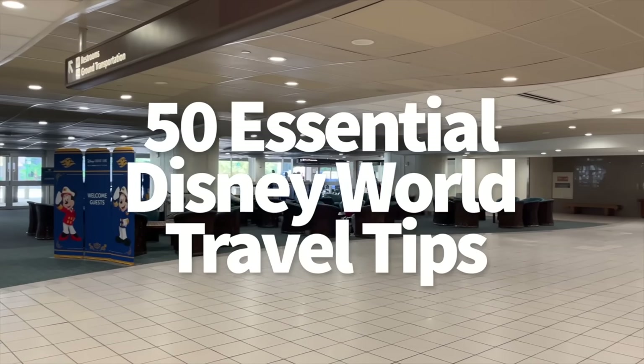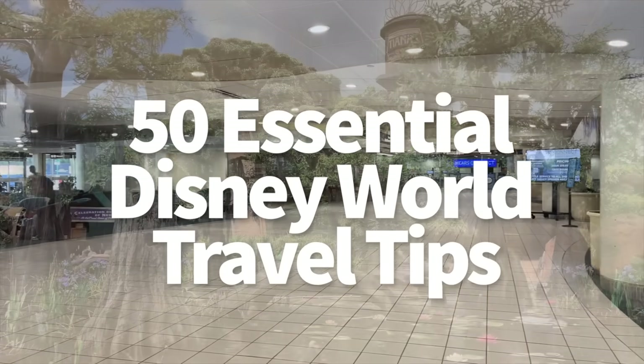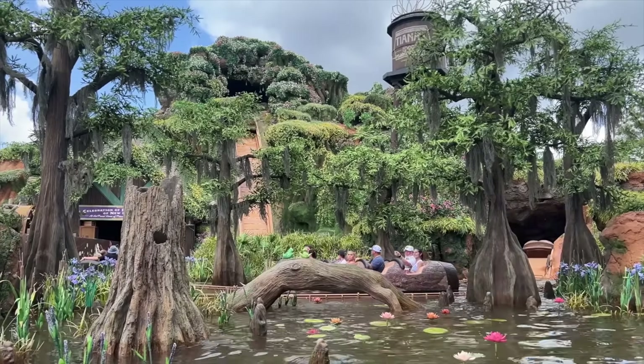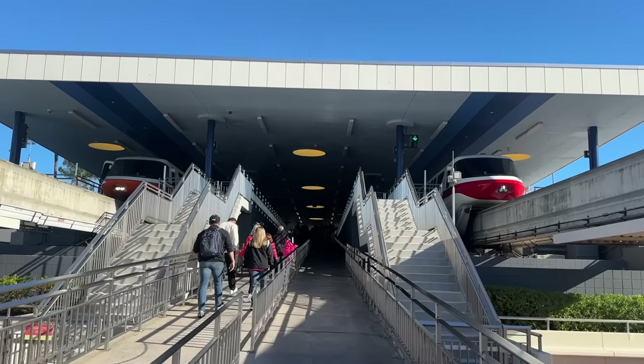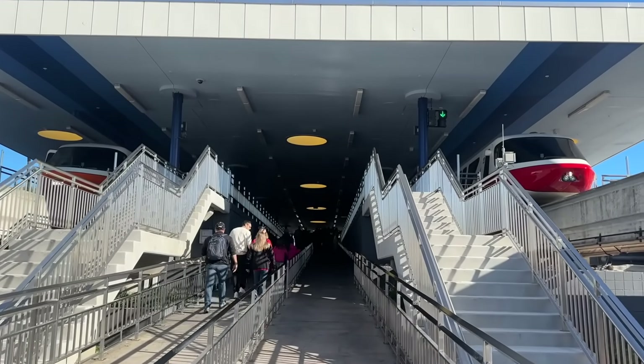Today we're listing out the essential tips and tricks for flights and road trips and even getting around Disney once you arrive. You might even learn a thing or two about travel that goes beyond your Disney World vacations. Secrets secrets are no fun, and that's why I'm going to tell you all about the secret stairs of Magic Kingdom. Here's the inside scoop.